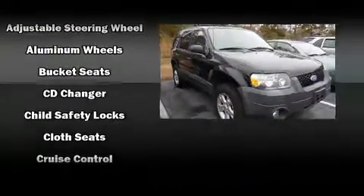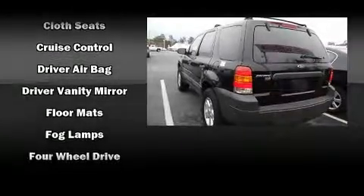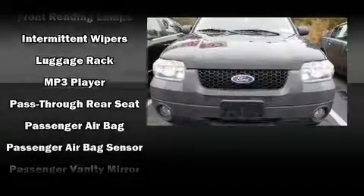Ford ensures the safety and security of its passengers with equipment such as dual front-impact airbags with occupant-sensing airbag, brake assist, ignition disabling, and ABS brakes.